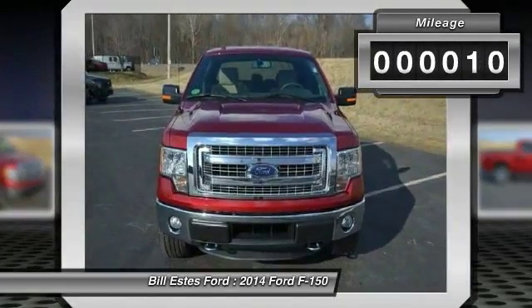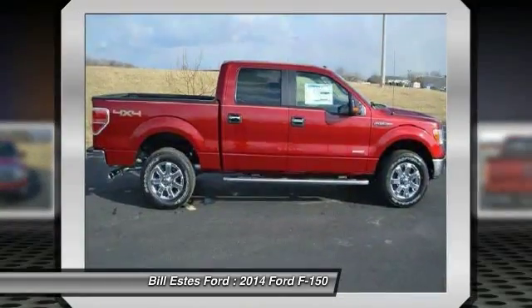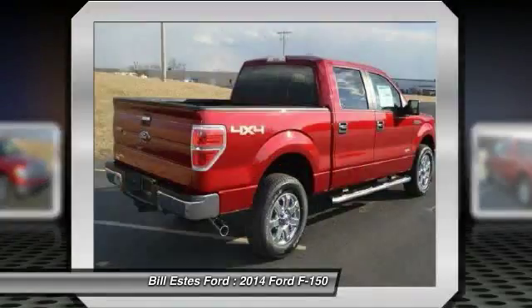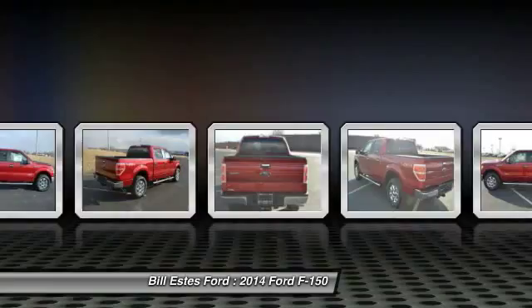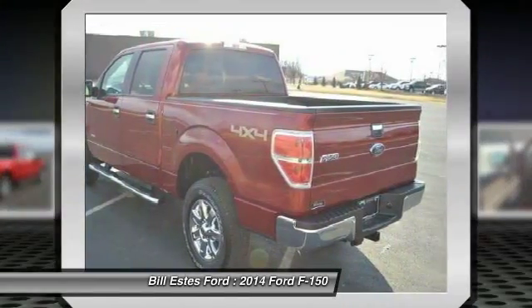This vehicle has less than 100 miles. Here are some of this vehicle's great options: running boards, four-wheel drive, air conditioning, four-wheel ABS, driver lumbar, power steering.